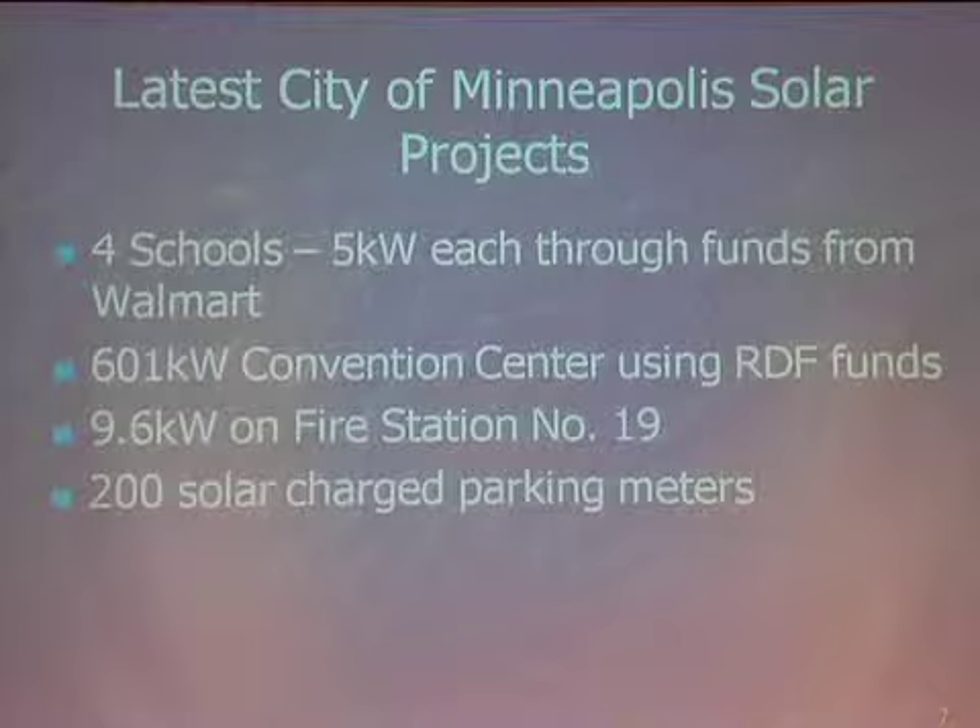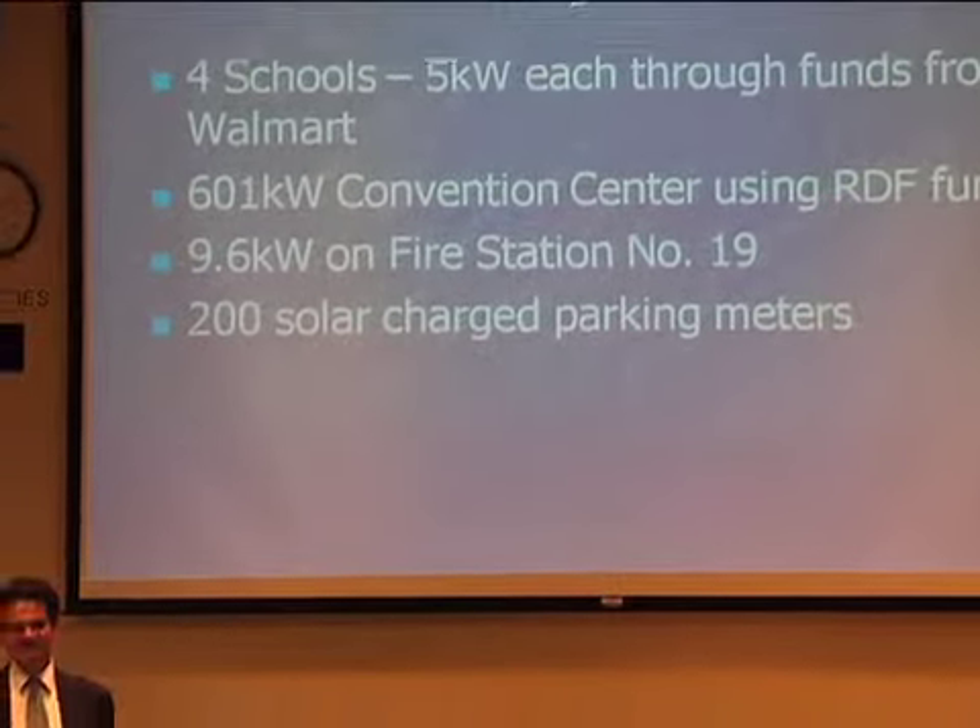We're very proud of our Convention Center — 601 kilowatts, the largest PV installation in the upper Midwest, funded with a $2 million grant from Xcel's Renewable Development Fund. It's actually the largest PPA in Minnesota. We don't own the facility; it's owned by a developer and we're purchasing the electricity on a 20-year fixed contract. We're paying a slight premium now, but in about four years, as Xcel's rates continue their average 3% annual increase, we'll be paying less than we do today.